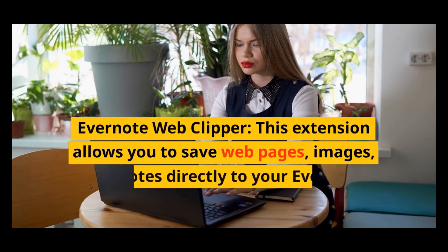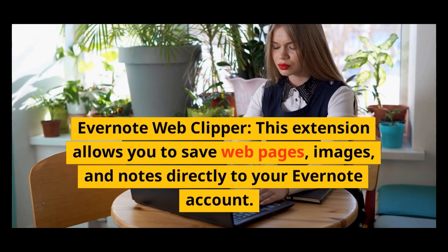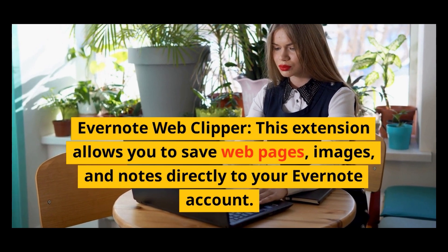Evernote Web Clipper: this extension allows you to save webpages, images, and notes directly to your Evernote account.